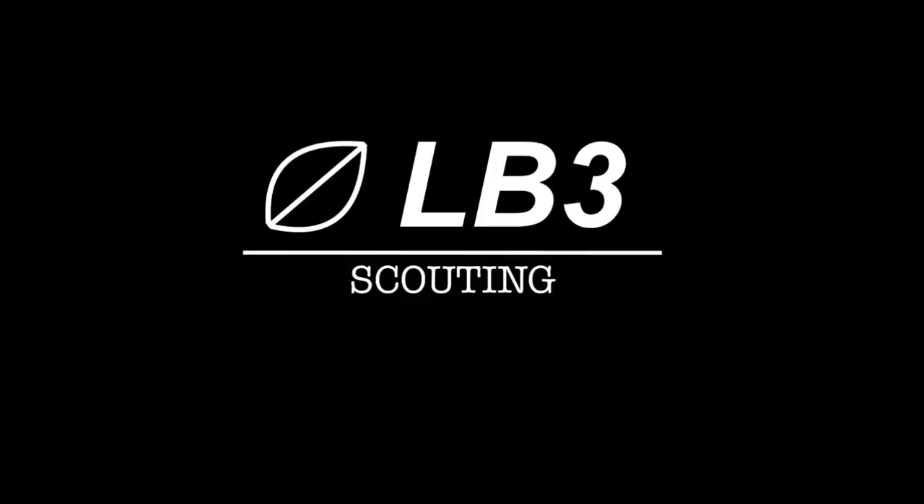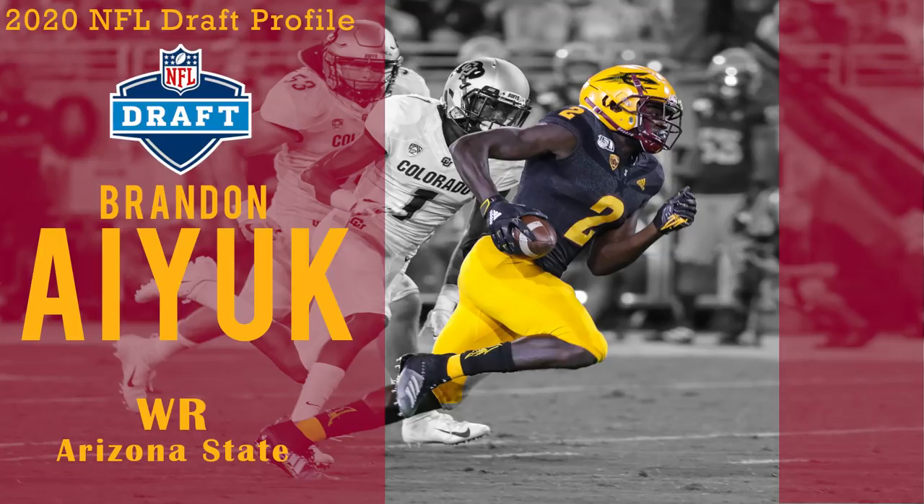Hey there draft fans, it is LB3 back again with another draft profile video. In our last video we took a look at Baylor wide receiver Denzel Mims. To keep the wide receiver train rolling, in this video we'll be taking a look at Arizona State wide receiver Brandon Aiyuk. Both players could have a case made for them anywhere between wide receiver four and wide receiver ten, so as a Bengals fan I want to make a video for both, as either could be the pick at 33. Let's take a look and see how the two players compare and where Brandon Aiyuk should go in the 2020 NFL draft.